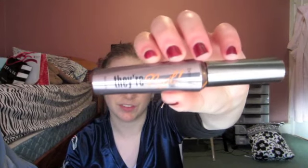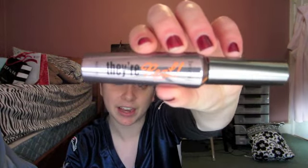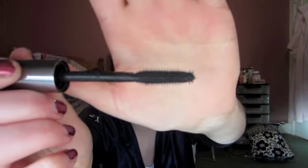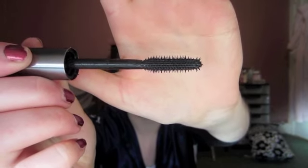My mascara favorite of the month is my Benefit They're Real Mascara. I had a mini size of this, fell in love with it, and then decided to buy it full size — it's honestly the best mascara I've ever tried. It's got a rubber wand with a spiky ball at the end, and I think it works so well because the spiky ball pulls up the lashes on the very end. It gives my lashes so much volume and length. The only thing is the first couple of times you use it you may not like it because it's really wet, but once it dries out a little bit — I've used it for about two weeks now — it's like perfect.